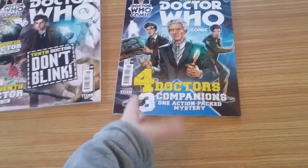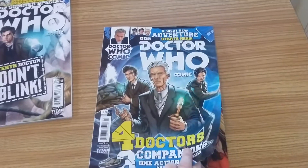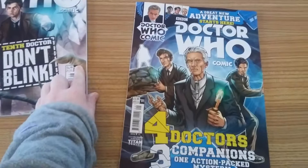Here we have four Doctors and three companions — one action-packed mystery. This is the first issue of it, a great new adventure starts here, so they're starting from issue 1 again. That was issue 8.